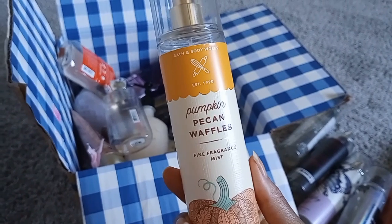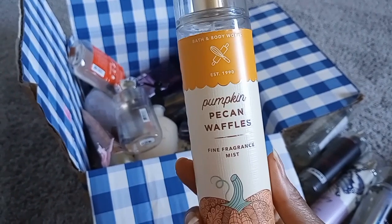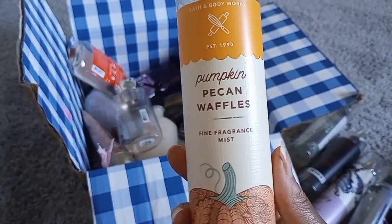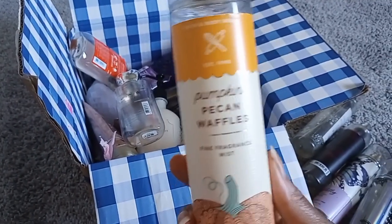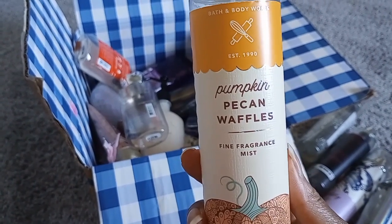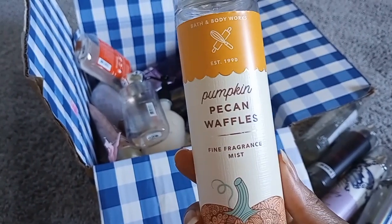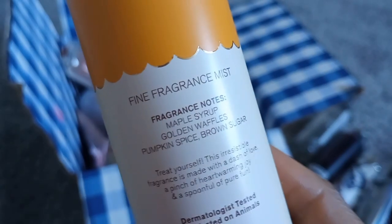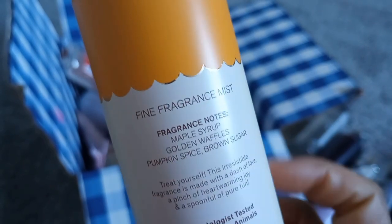Pumpkin Pecan Waffles — love this. It literally smells like a candle or room spray, it's so strong. I enjoyed using it in warmer weather because it smelled more like caramel and maple syrup then, whereas in fall I picked up more pumpkin spice. Notes are maple syrup, golden waffles, pumpkin spice, and brown sugar. Such a good scent.